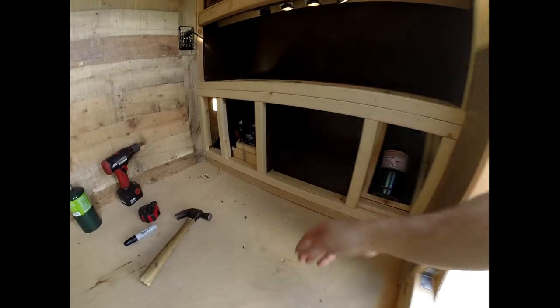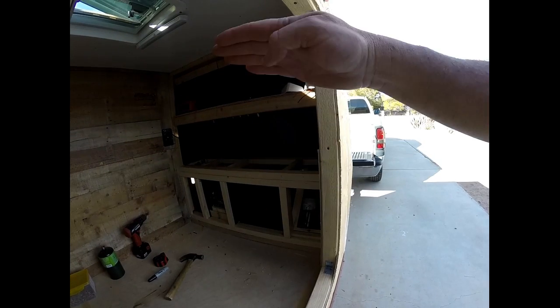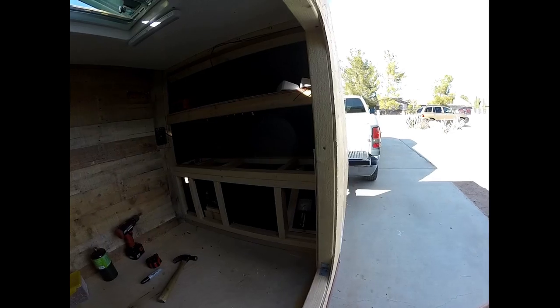It's about 2:30 and we've got this built out all flush. Trying to figure out what to do for the door — might just do a whole door that pops up. Not sure, gonna figure that out.